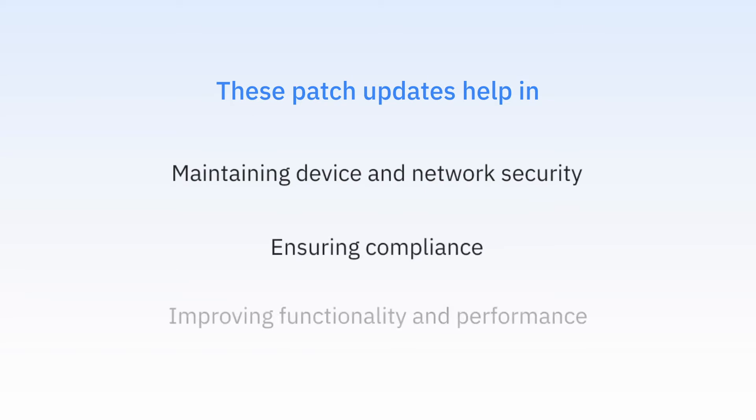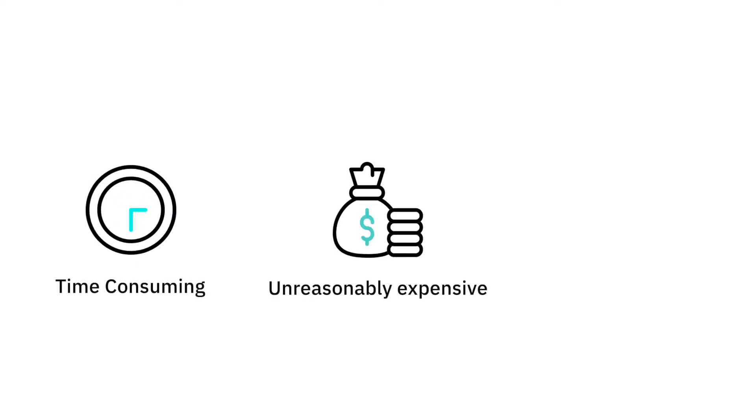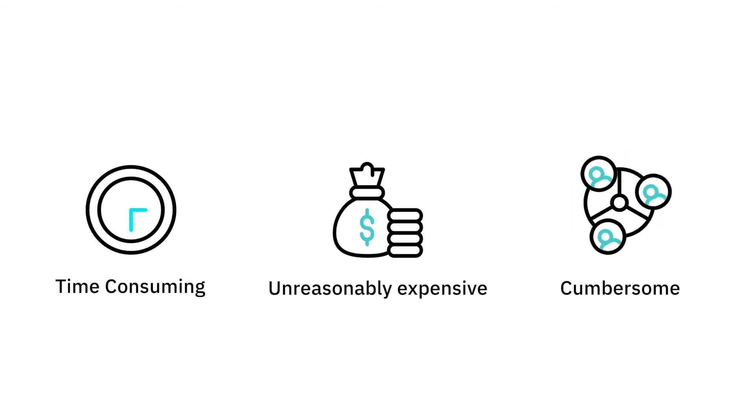Improving functionality and performance — sounds enticing, and it is, but it also comes at a huge cost. Ensuring the workstations run on the latest OS is time-consuming, unreasonably expensive, and for a distributed workforce, cumbersome.